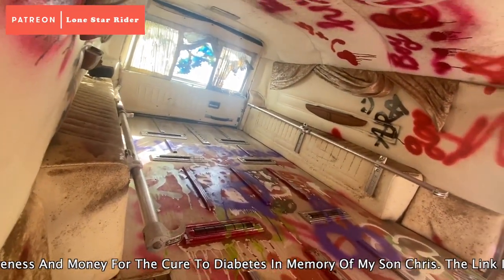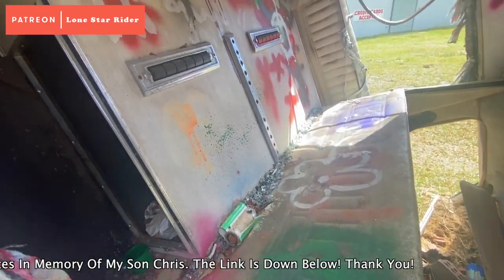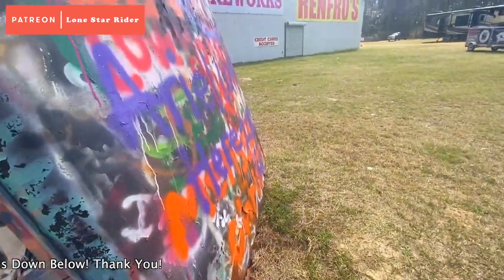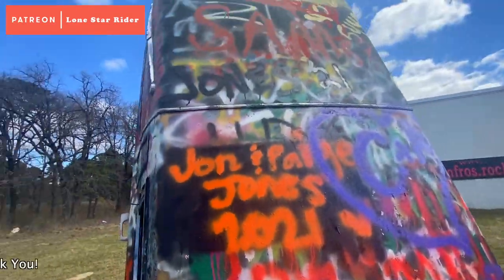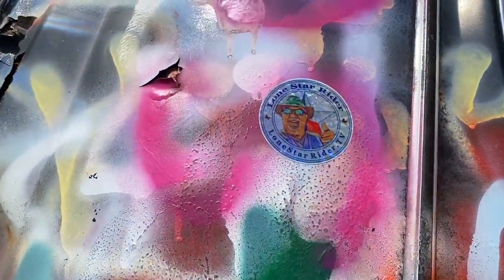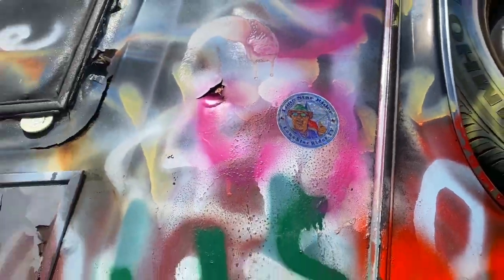This is a lot cleaner on the inside, isn't it? Well, I added my little sticker here.